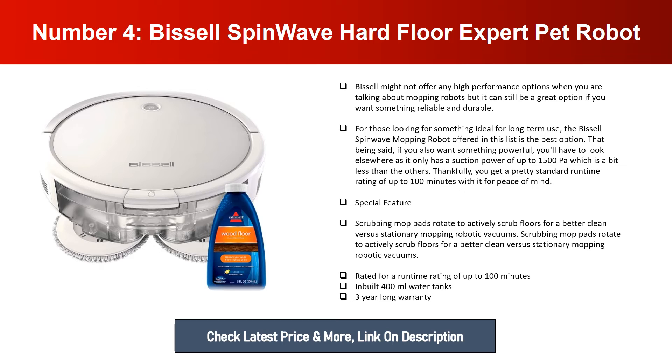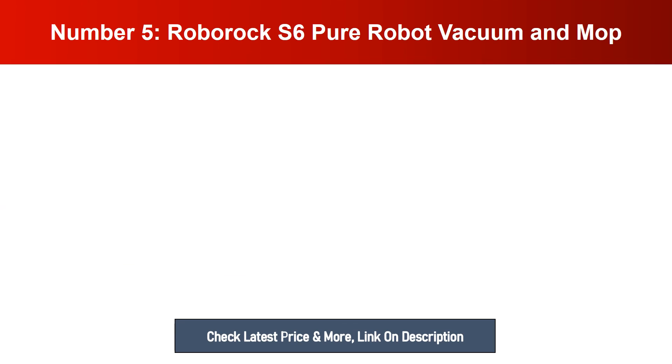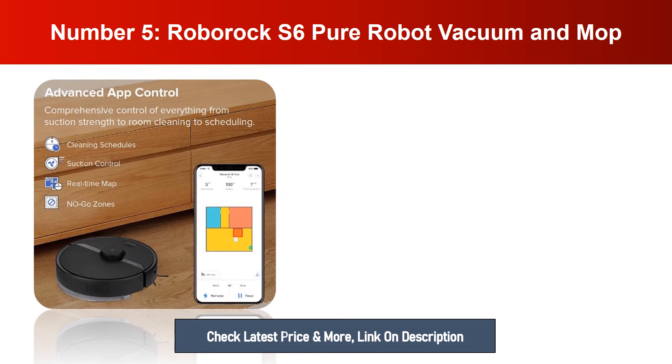Special features include: scrubbing mop pads that rotate to actively scrub floors for a better clean versus stationary mopping robotic vacuums, a runtime rating of up to 100 minutes, a built-in 400ml water tank, and a 3-year warranty.